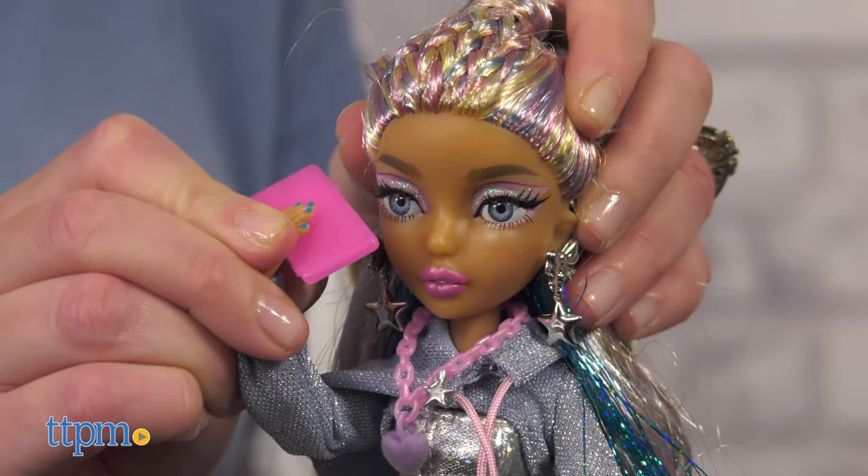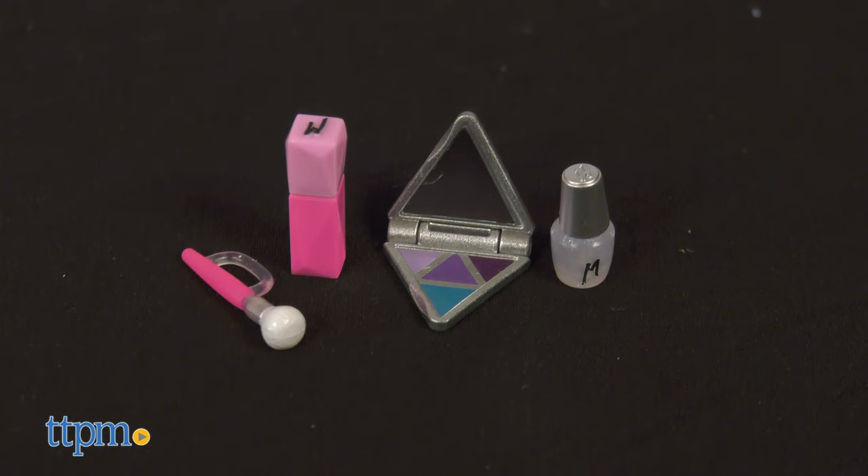All of the dolls also have a shell phone, a mug, and pretend beauty products.